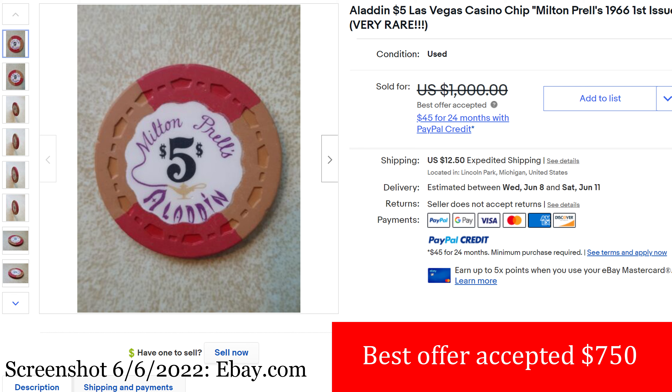You always want to fact check everything I say on this channel. Really interesting chip — this is Aladdin, it's beautiful too. The classic small crown mold with the quarter pie design. Love it.